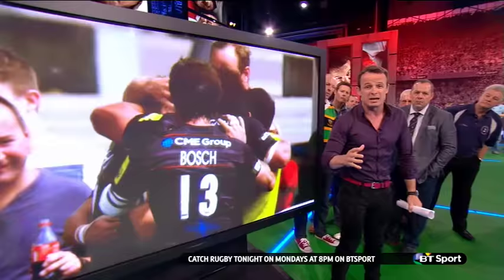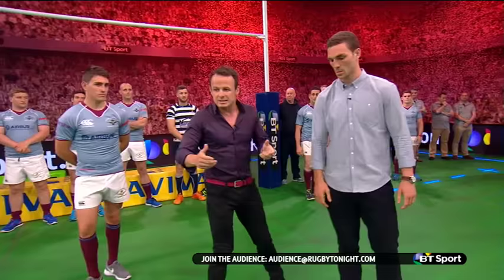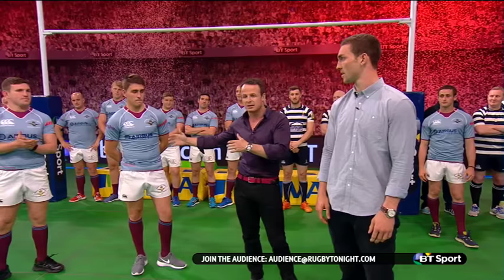We're going to try and break it down now with probably the best left winger in the Northern Hemisphere, George North. So George, when you see it like that and the ball's coming wide, we've all been out there on the wing waiting for the ball thinking 'don't take my space.' What do you want from these inside guys when you get a turnover like that?